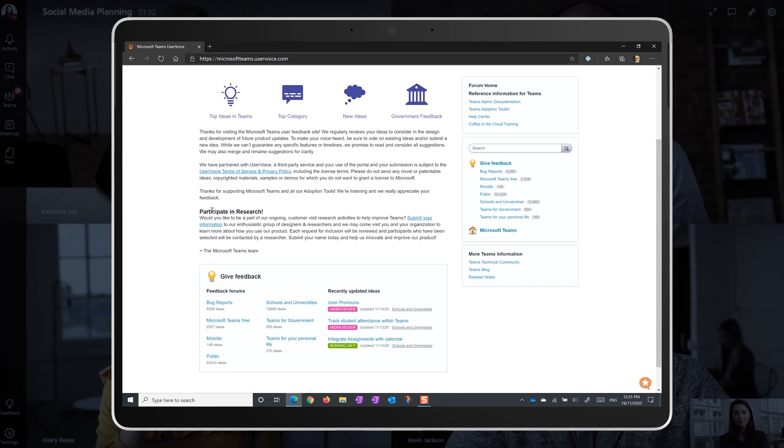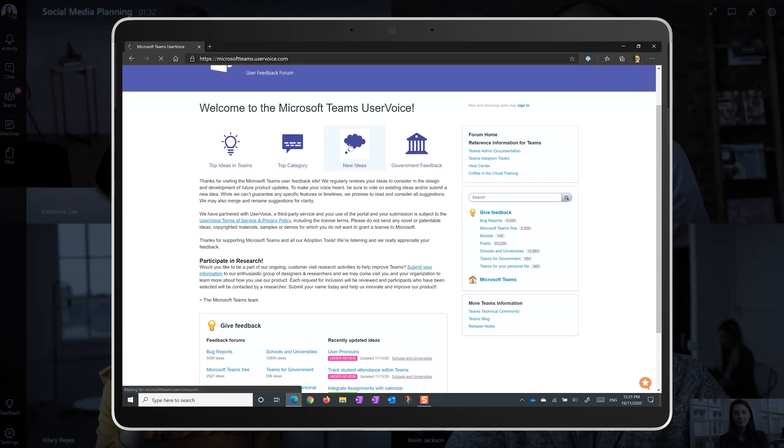By the way, a great way to shape products like Teams and Office 365 is with your feedback. I'll leave a link to the Microsoft Teams UserVoice website below. UserVoice is a great place to influence the future of these apps, so make sure you go there and vote for suggestions, and maybe even add some of your own.